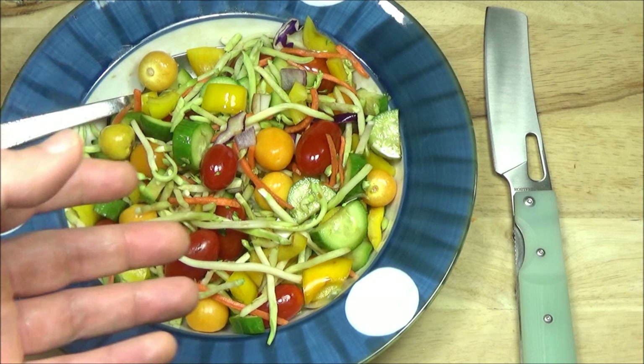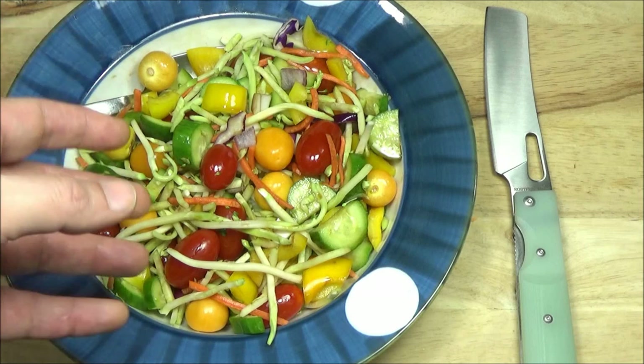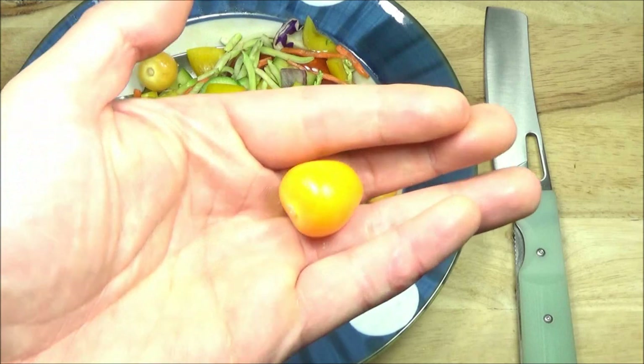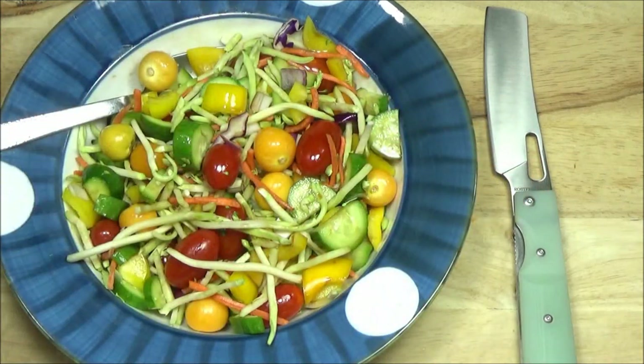What's up YouTube? Another day, another salad. This is the next day — the same type of salad, but I found more gooseberries. I just wanted to show you this is a gooseberry. They're pretty good. So this is that same recipe with the gooseberries.